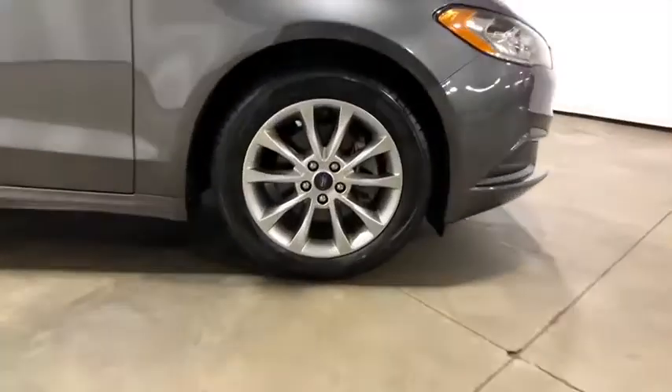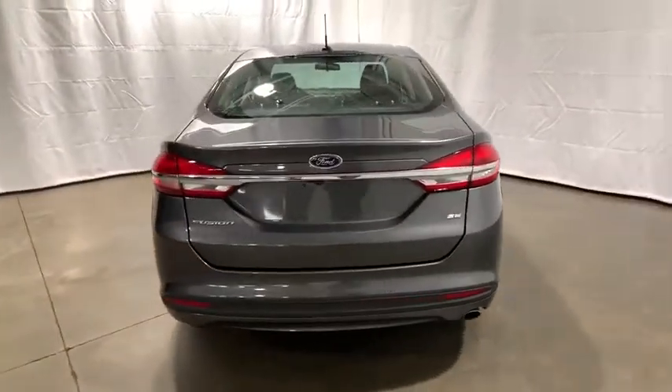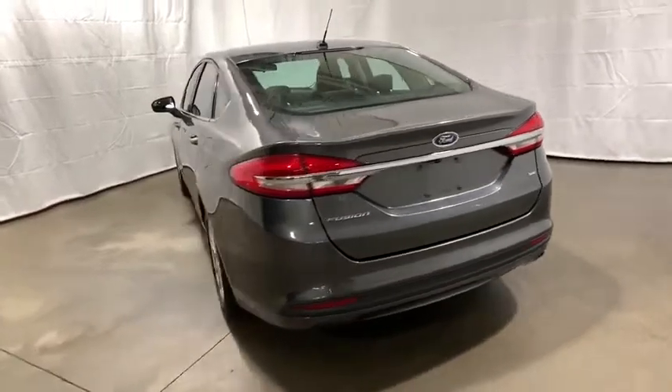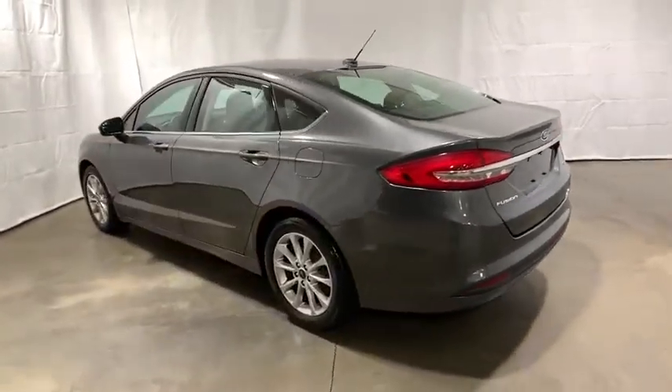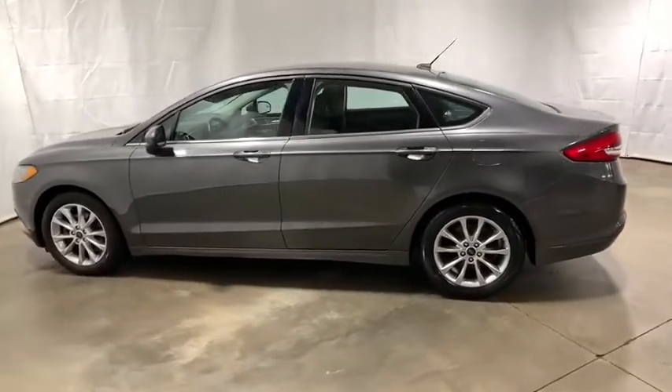Power passenger seat, traction control, dual airbags, power steering, four-wheel disc brakes, power windows, trip computer, rear window defroster, compass, CD player, security system, electronic stability control.